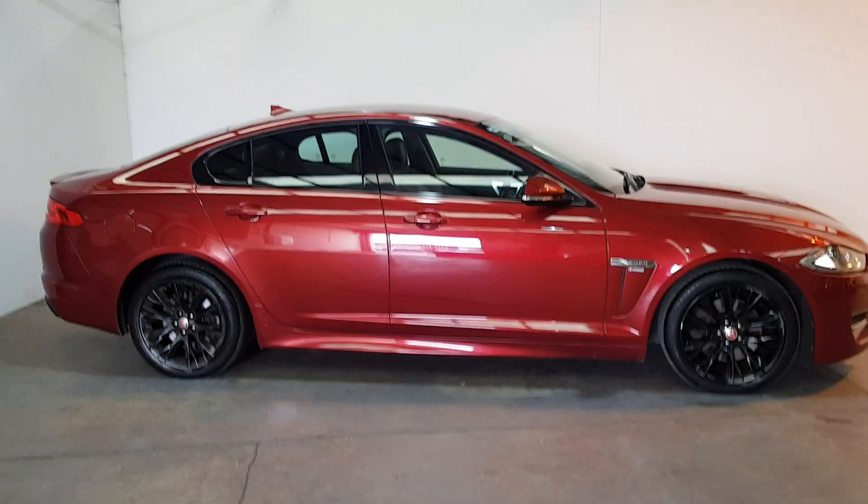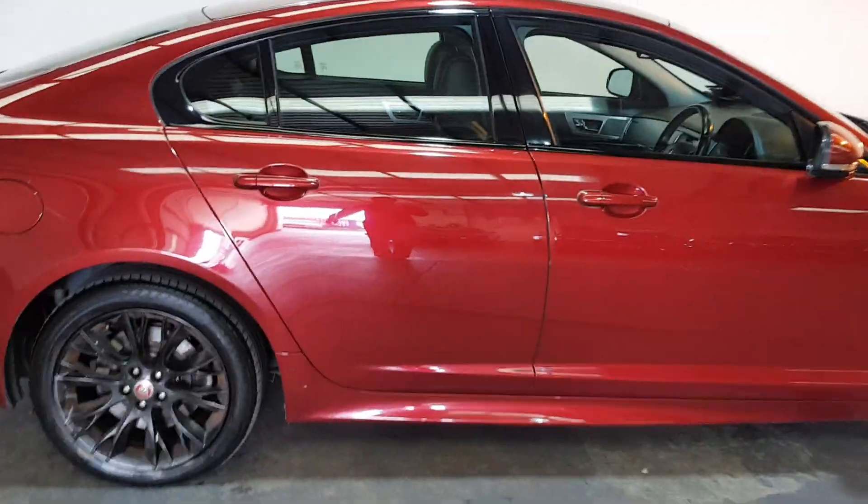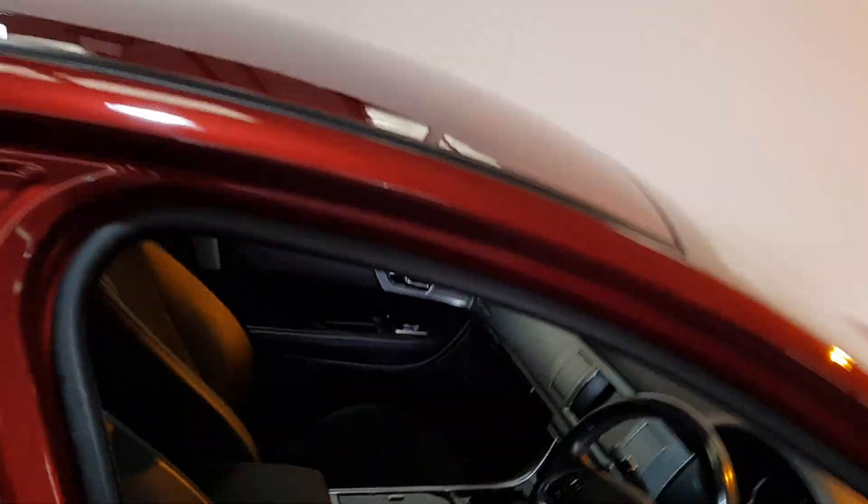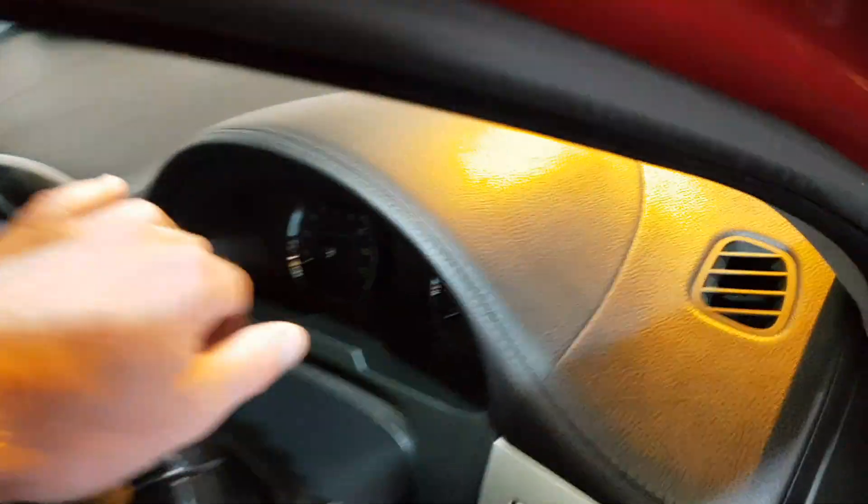Got the black alloys, finished in carnelian red. Black R Sport interior in it. A nice oyster stitch in it. Lots of extras.